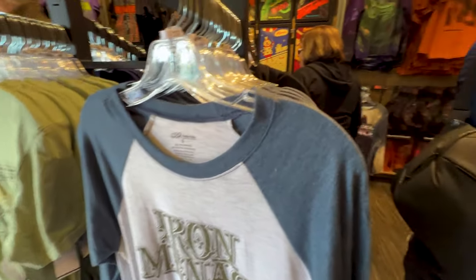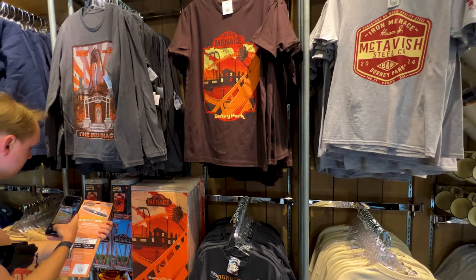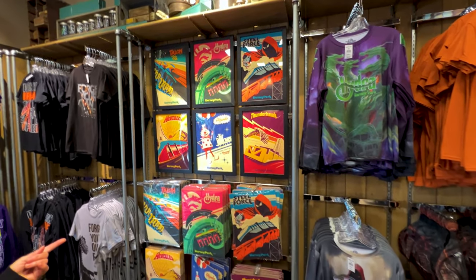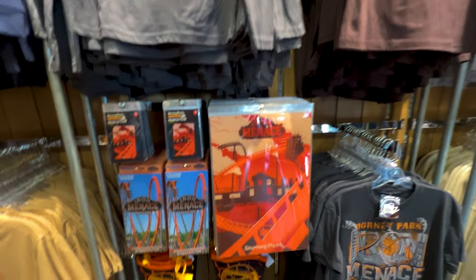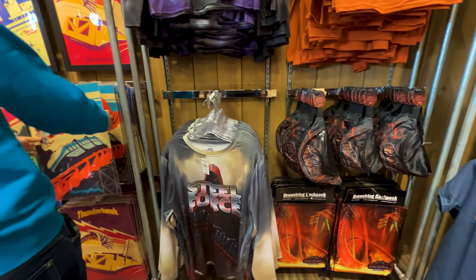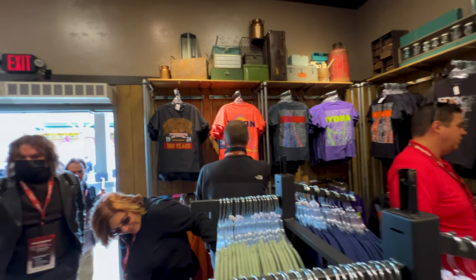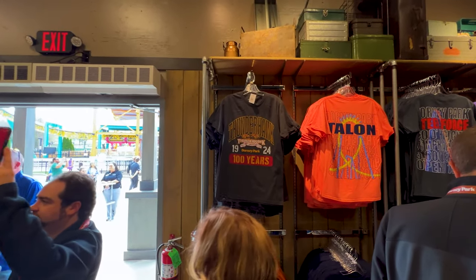More shirts. And then some merchandise for the other rides as well, and the posters they've had for a few years. But there's the Iron Menace poster. Banana Coaster pennant, a fanny pack — that's pretty crazy. I like the Steel Force shirt, that is pretty awesome. And the Hydra. And then a Thunderhawk 100th Anniversary shirt as well — it also comes in a sweatshirt.